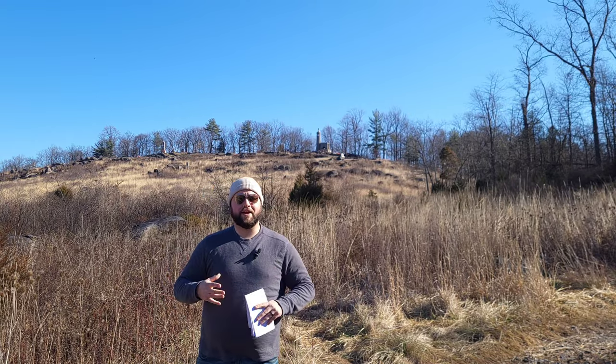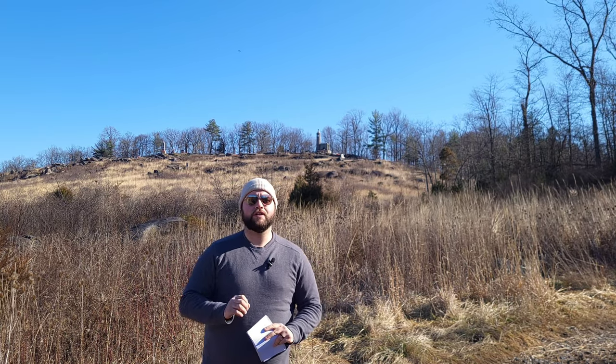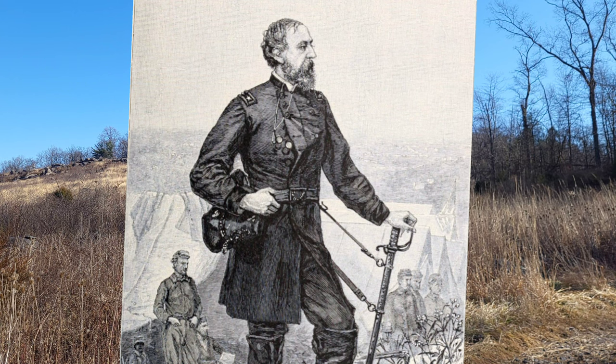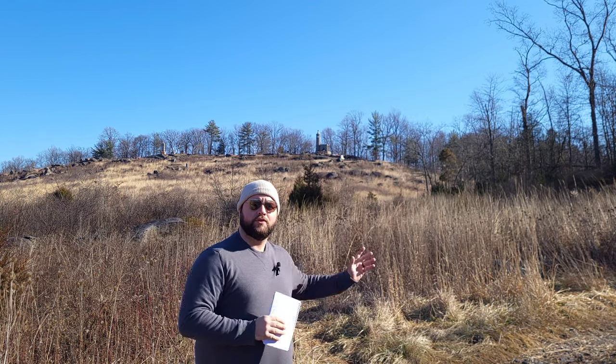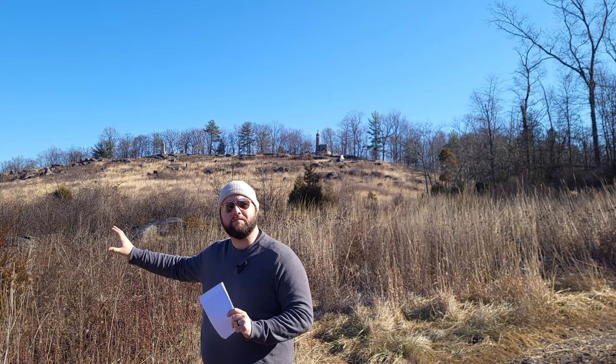General Meade is going to hear the fighting pick up on this sector of the battlefield, and he's going to send for his Army Chief of Engineers, Gouverneur K. Warren, telling him: 'Warren, I hear a little peppering going on in the direction of that little hill off yonder — ride over, and if anything serious is going on, attend to it.' Warren rides up to Little Round Top and realizes that this hill, only 650 feet above sea level, is the key to the entire Union position — a natural anchor for the left flank. If the Confederates hold this hill, they will have access to the Taneytown Road and the entire rear of the Union line.